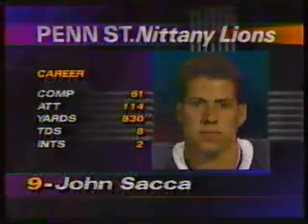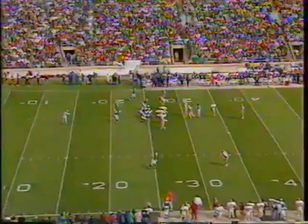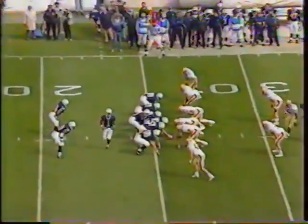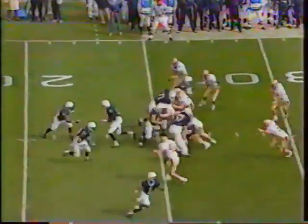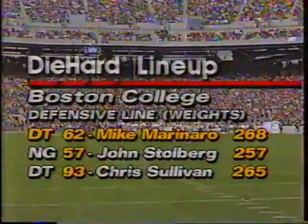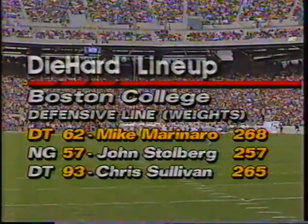The quarterback today is the brother of last year's starting quarterback, young John Saka, who threw his first interception last week — a bitter memory. It was the interception on the screen pass for the Miami touchdown. Now the first offensive play of the game, Penn State down by seven. The handoff goes to J.T. Morris. B.C. defensively: Mike Maranero, number 62, is their best defensive lineman.